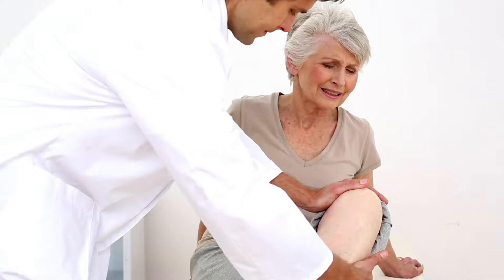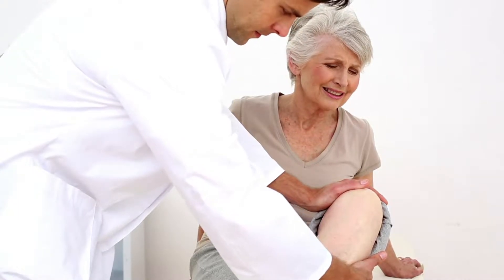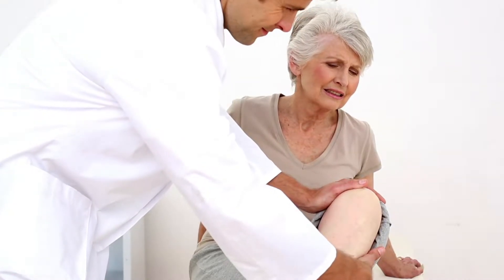Imagine you're seeing a doctor about knee pain that's been bugging you. What if your doctor could dissect your knee right there on the table in front of you, showing you exactly where and why that knee pain is happening? That's where we can help.